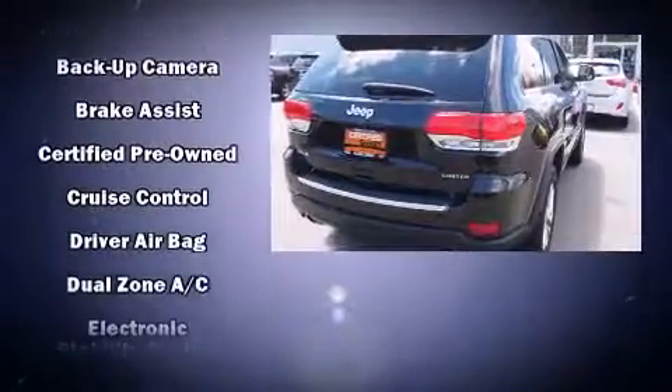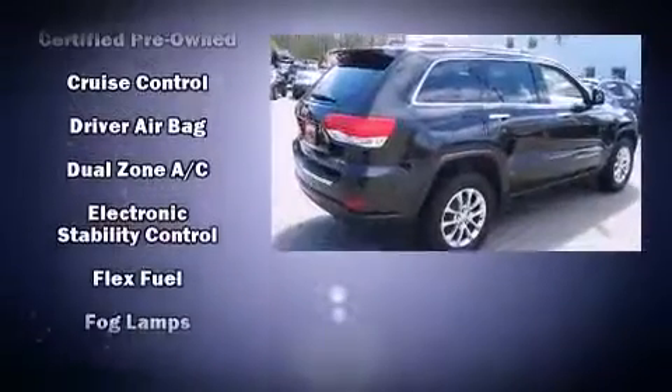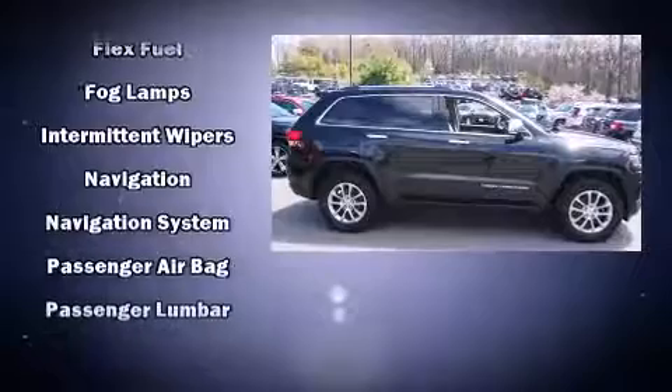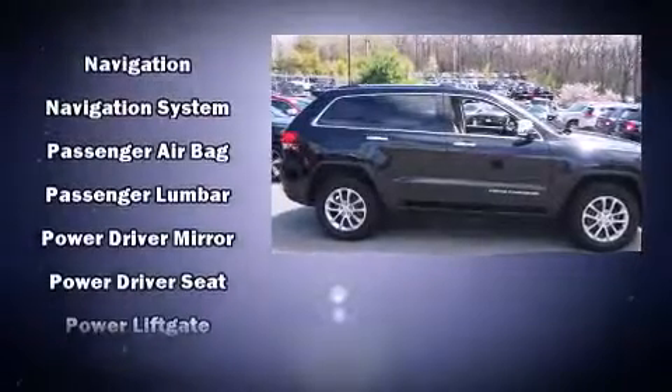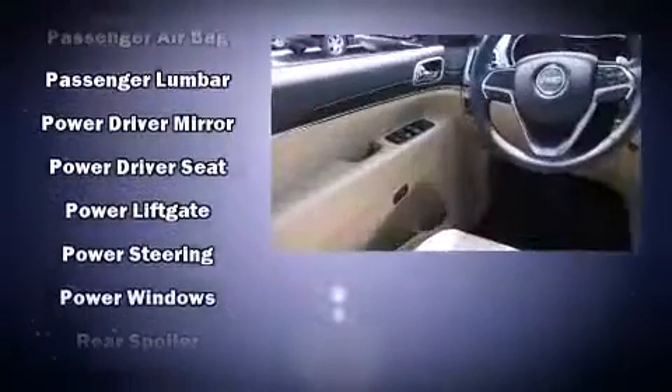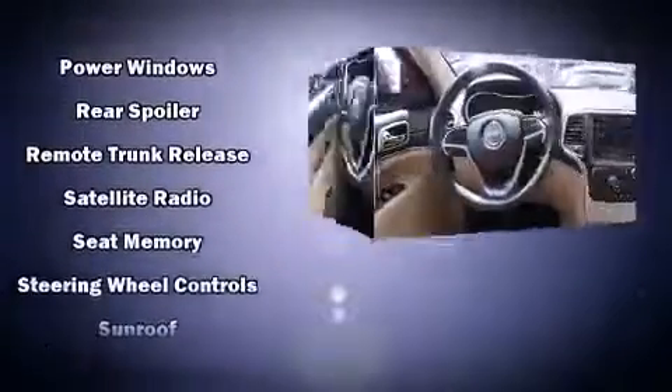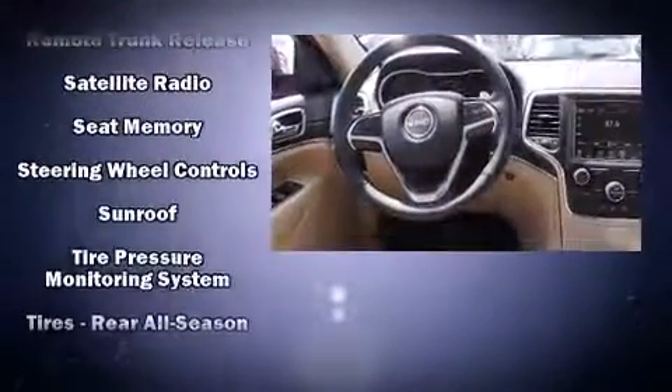Audio features include an AM/FM radio and 10 speakers, providing excellent sound throughout the cabin. Jeep also prioritized safety and security with features such as brake assist, anti-whiplash front head restraints, and four-wheel disc brakes with ABS.